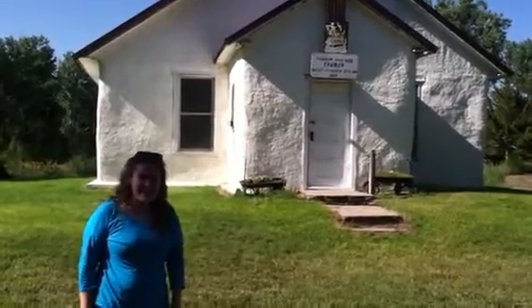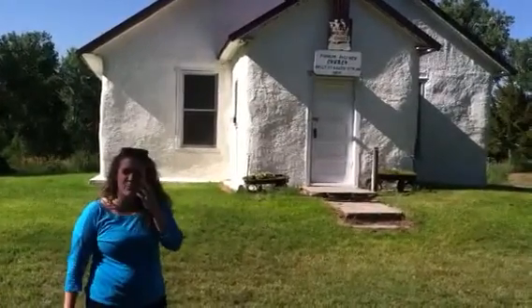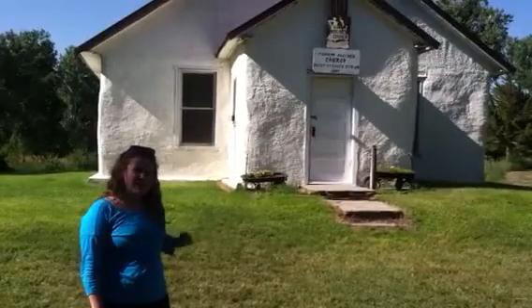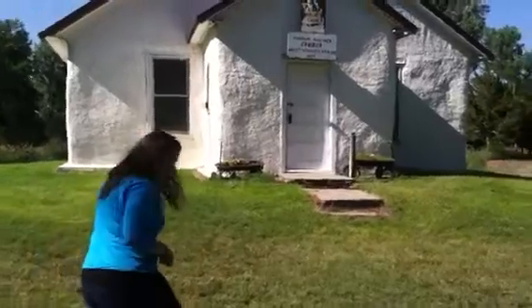Hurst team here checking in on challenge number five. We're here in Arthur, Nebraska. As you can see, we have the beautiful Pilgrim Holiness Church behind us. It may look like a normal church, but there's something unexpected about this one. What is it? Let's take a look.